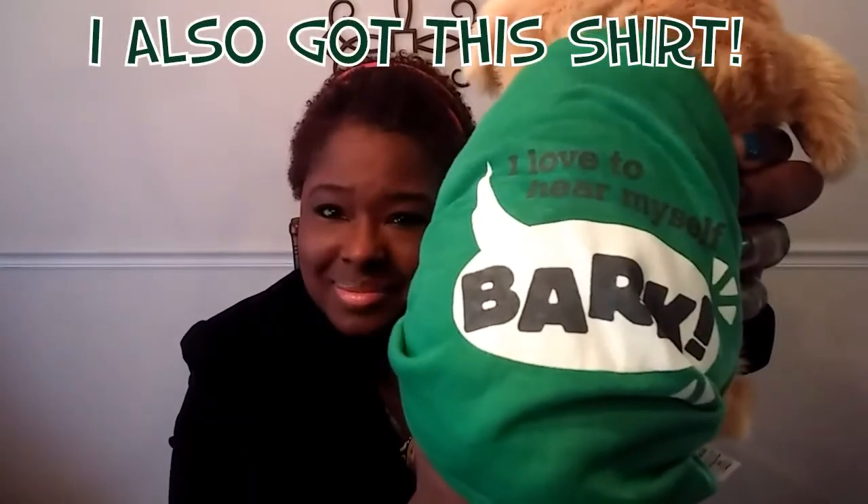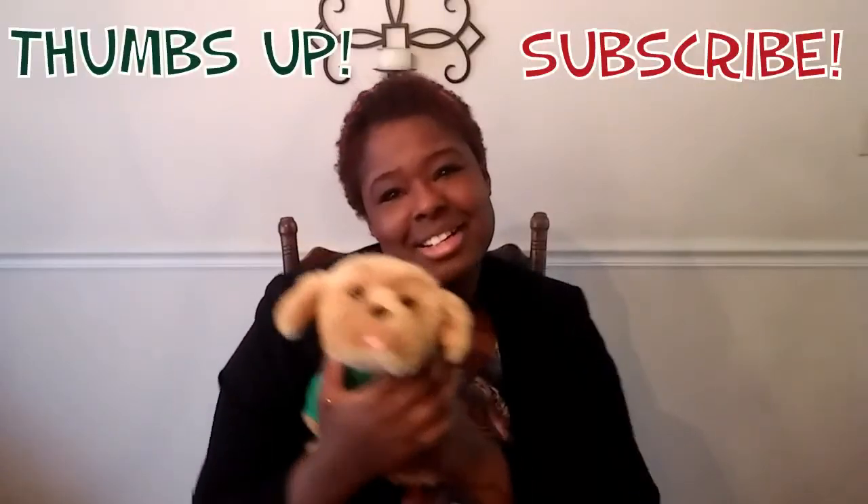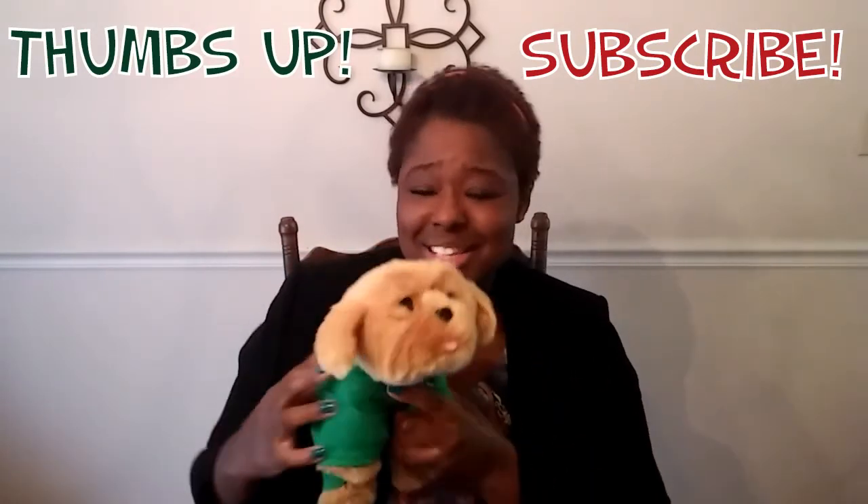That's about it — it was a small haul, but for right now I'm just getting a few items for Skittles to see how that works out. Thanks for watching! If you like this video, be sure to thumbs up and subscribe so you don't miss my other haul videos. Say goodbye, Skittles!